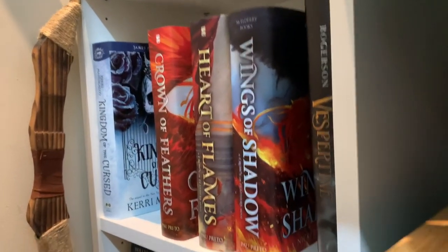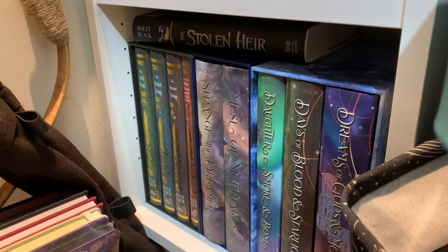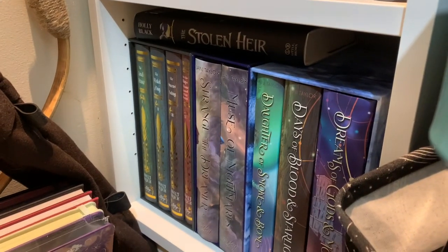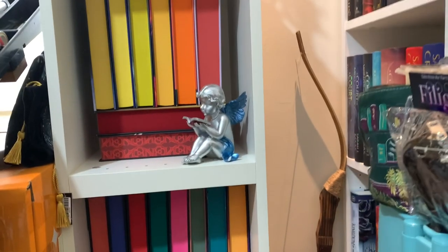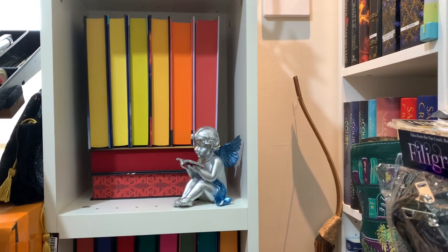Over here we've got some more YA fantasy, and on the bottom shelf we have the Lit Joy special edition book boxes that they released. Over on this shelf I've got some contemporary and YA fantasy.